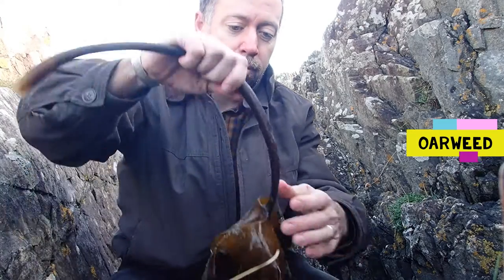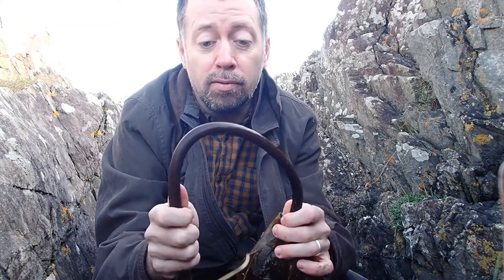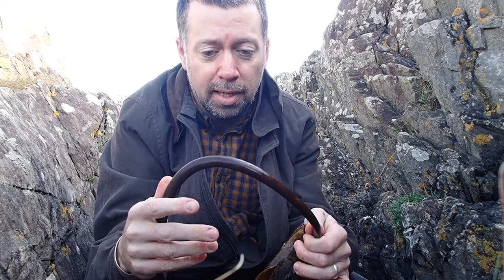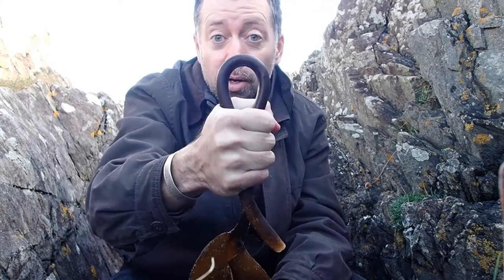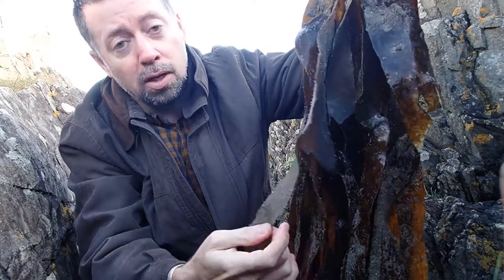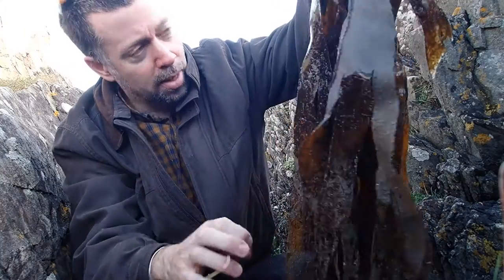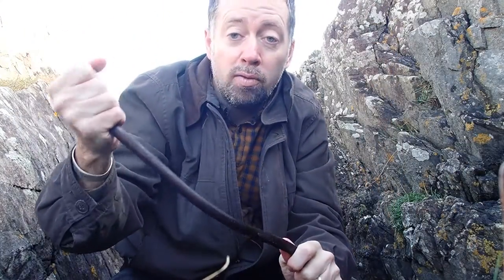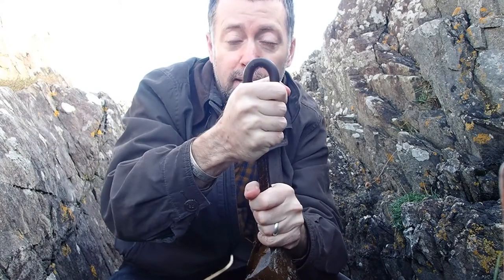Oreweed is one of the kelp species you'll find washed up around the Irish coast. It has a slightly flattened stipe that is smooth and clear of growths, seaweed, and invertebrates. It's very flexible and you can bend the stipe of oreweed virtually in half without it breaking. The frond itself is long and finger-like, often covered in growths of things like sea mat. It has a holdfast to attach to the rock and a relatively short stipe. Smooth and flexible — that's oreweed.